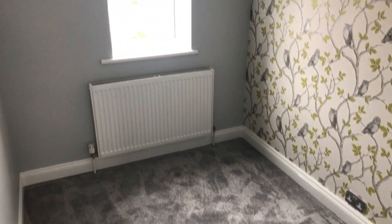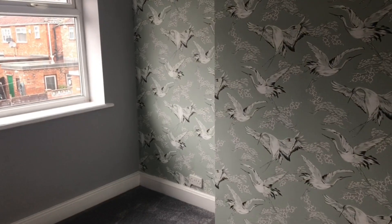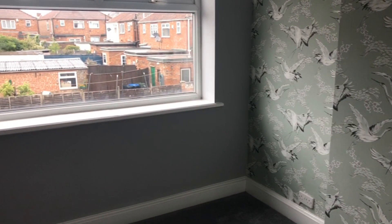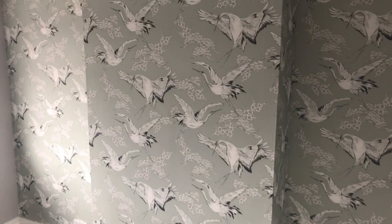Bedroom number three is a good-size single bedroom. Bedroom number two is a double bedroom with light grey carpet, grey emulsion finished walls — and I love that wallpaper.